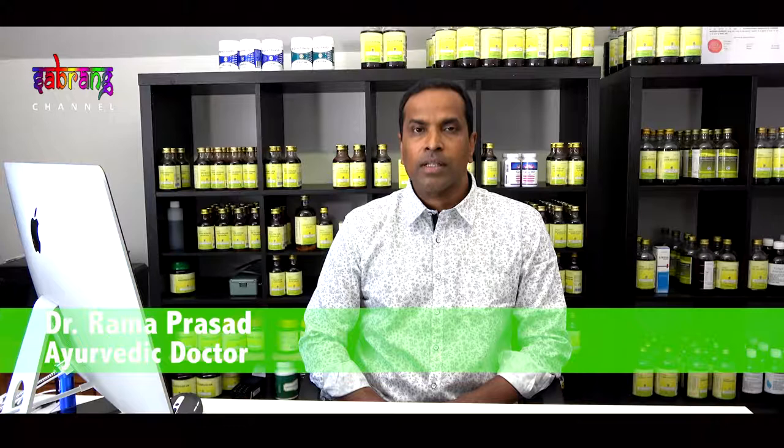Hi, welcome to this wellness program. My name is Dr. Rama Prasad. I'm an Ayurveda doctor and I've been in this Ayurvedic field for the last 27 years, mostly in Australia consulting and training.